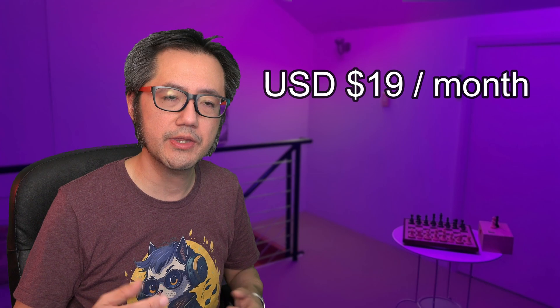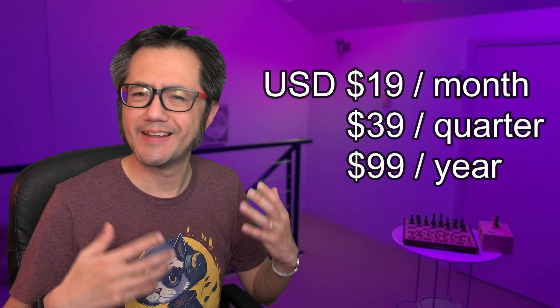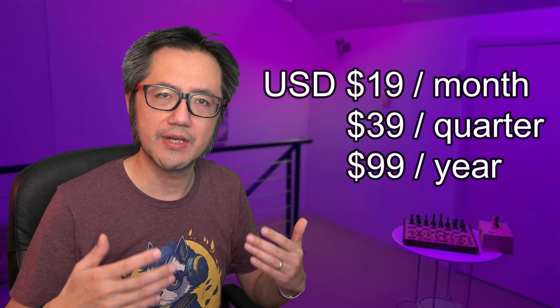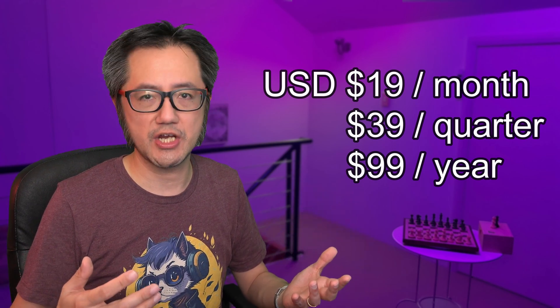ChessNut states that downloading an AI and using the engine will be free, but there will be a cost for using the server to train neural networks. There will be three free sessions, and after that the system will cost about $19 per month, $39 per quarter, or $99 per year. These are early days — the retail release of the Evo is not planned until September–October 2023, so the details may change. In any case, I hope you enjoyed this video — thanks for watching.